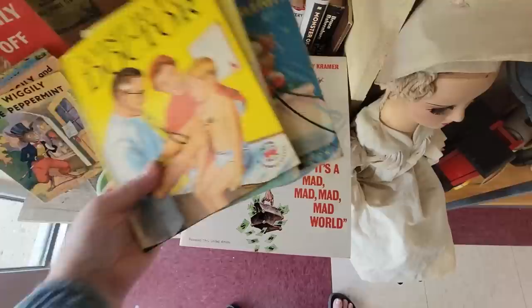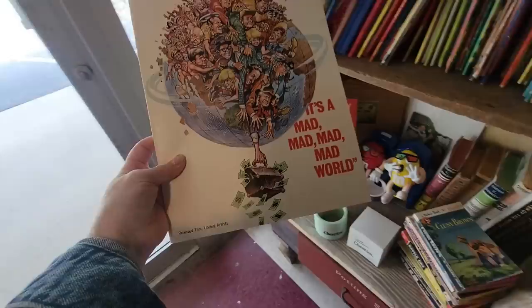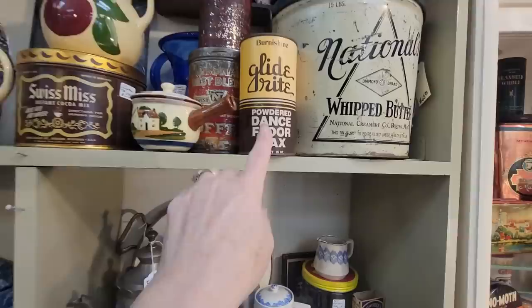And then look at this — it's a Cinerama booklet. There were a couple of Cinerama booklets, like $9 a piece, and that's about what they sell on eBay. But this was It's a Mad, Mad, Mad, Mad World. So this one I am definitely going to get — I'm actually going to send it to a friend of mine. A lot of great advertisements.